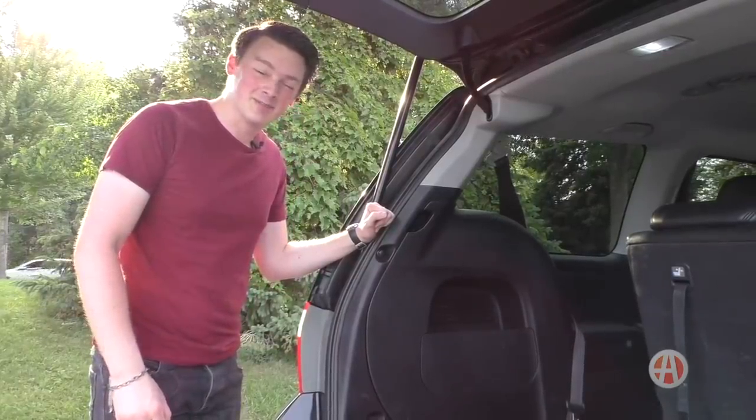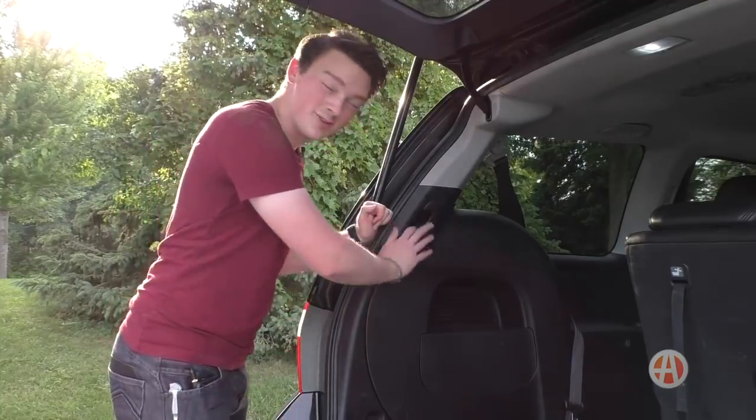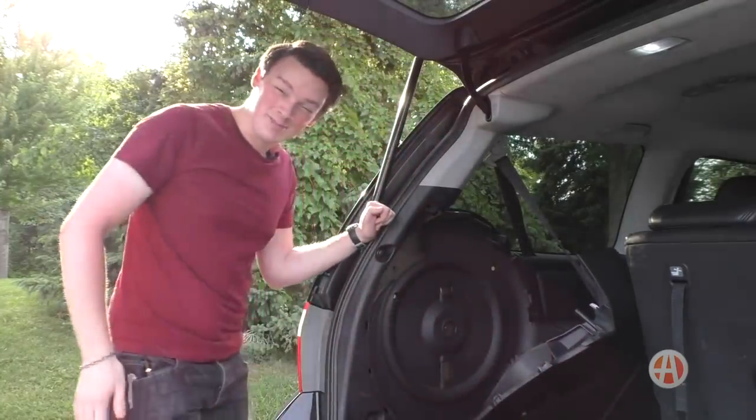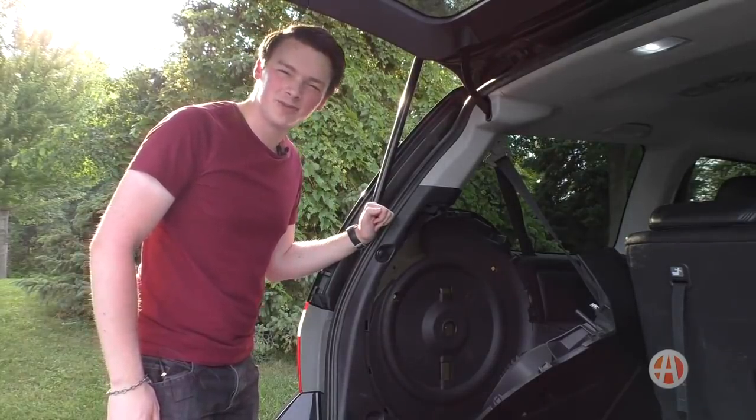Here's another fun feature of the PAX system. Since it was a run-flat tire, Honda didn't feel the need to include a spare tire. So you get this big bulge in the back of your van, and it's empty. So if you want a spare tire, you have to go buy one, which I should probably get around to doing at some point.